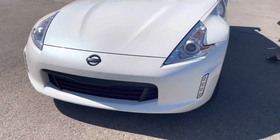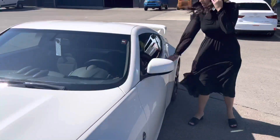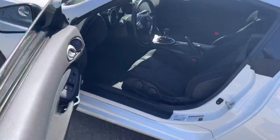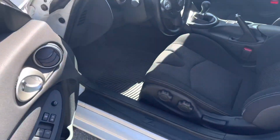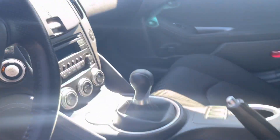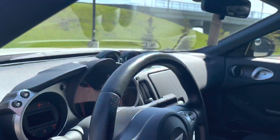You'll see it comes in this beautiful white color. And then in the front, you'll see it's in absolute great condition. It's a six-speed manual transmission. Just look how gorgeous the interior is. Who wouldn't want to drive this in the summer? Take a peek at the inside here. Got the nice spoiler on the back as well.